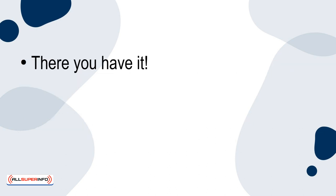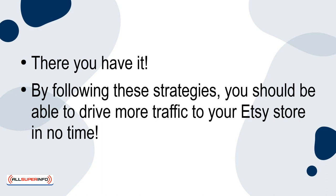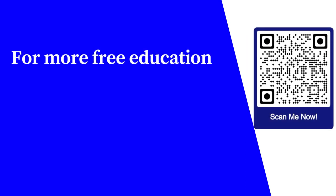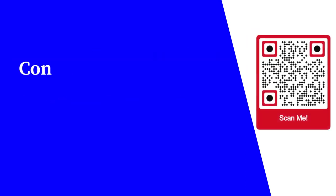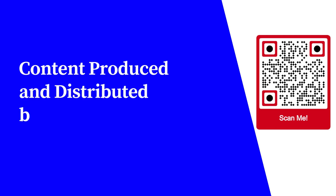And there you have it. By following these strategies, you should be able to drive more traffic to your Etsy store in no time. For more free educational content, visit learnforfree.biz. Content produced and distributed by AllSuperInfo.